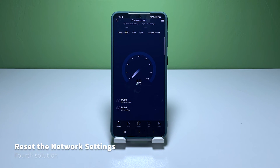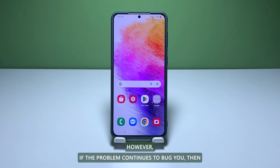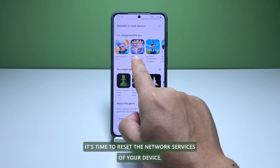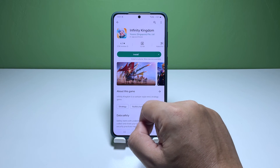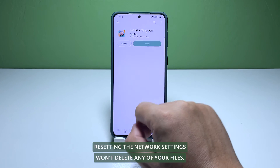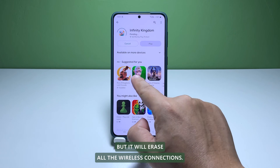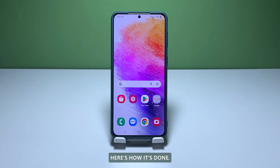Fourth solution: reset the network settings on your phone. More often, the first three solutions are enough to fix a problem like this. However, if the problem continues to bug you, then it's time to reset the network services of your device. It's possible that one or some of the services stop working. Resetting the network settings won't delete any of your files but it will erase all the wireless connections. Here's how it's done.